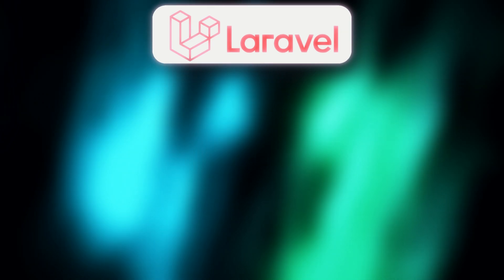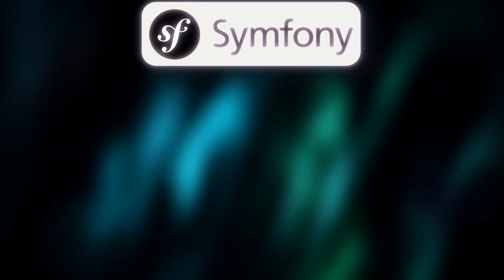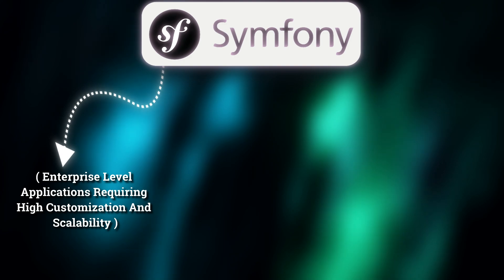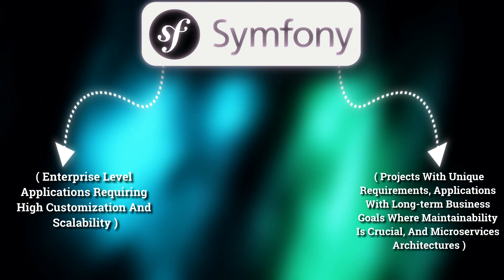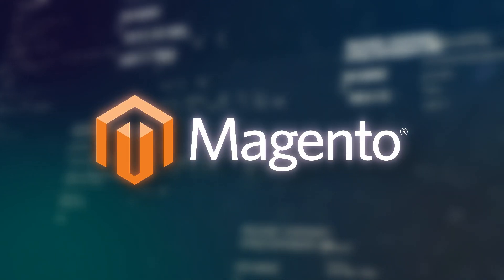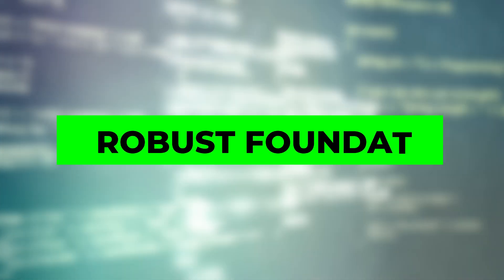If you need a balance of developer-friendly features and comprehensive tools for modern web development, Laravel is often the way to go. Symfony shines for complex, enterprise-level applications requiring high customization and scalability. It's perfect for projects with unique requirements, applications with long-term business goals where maintainability is crucial, and microservices architectures. Its adoption by Drupal and Magento demonstrates its capability for handling sophisticated systems. If your project needs maximum flexibility and you have experienced developers, Symfony provides the robust foundation you need.